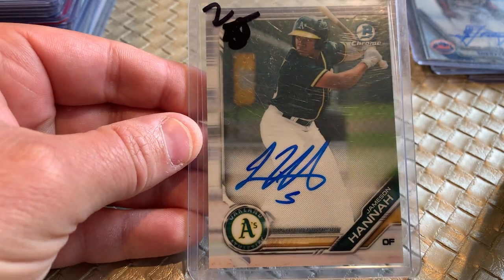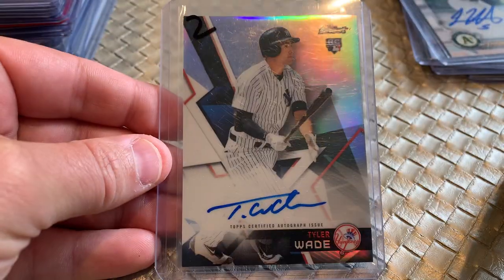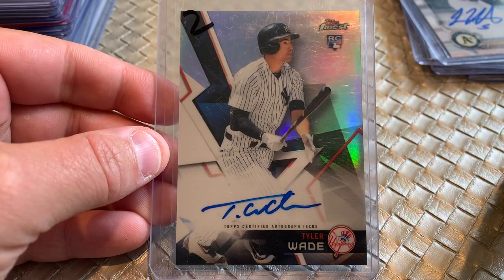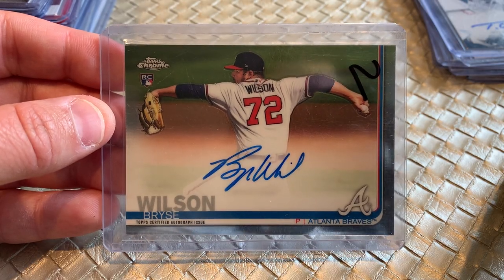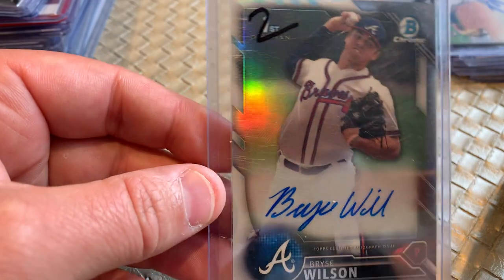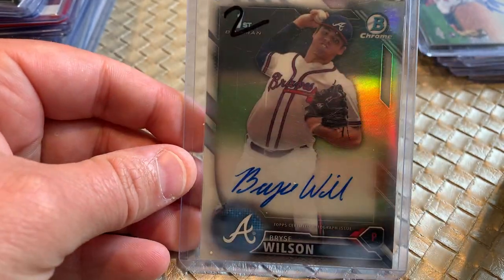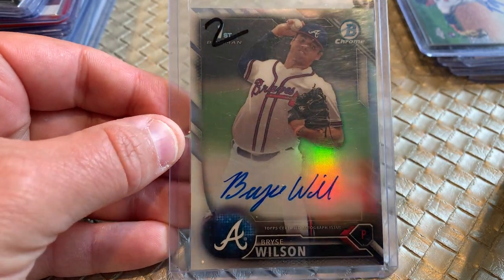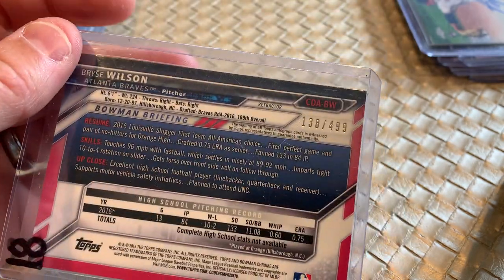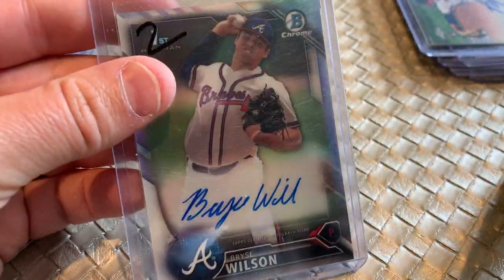Bowman Chrome autos for a buck all day long — give me Jamison Hannah, Oakland Athletics. One dollar. Tyler Wade, Topps Finest — I think it's just the standard finest autograph. Tyler Wade, New York Yankees. I don't even know if he's playing anymore. But hey, how about Bryce Wilson, Atlanta Braves rookie Chrome auto? Bryce Wilson again — first Bowman Chrome refractor auto, one dollar, numbered out of 499 for the refractors. That could be the steal of the day.